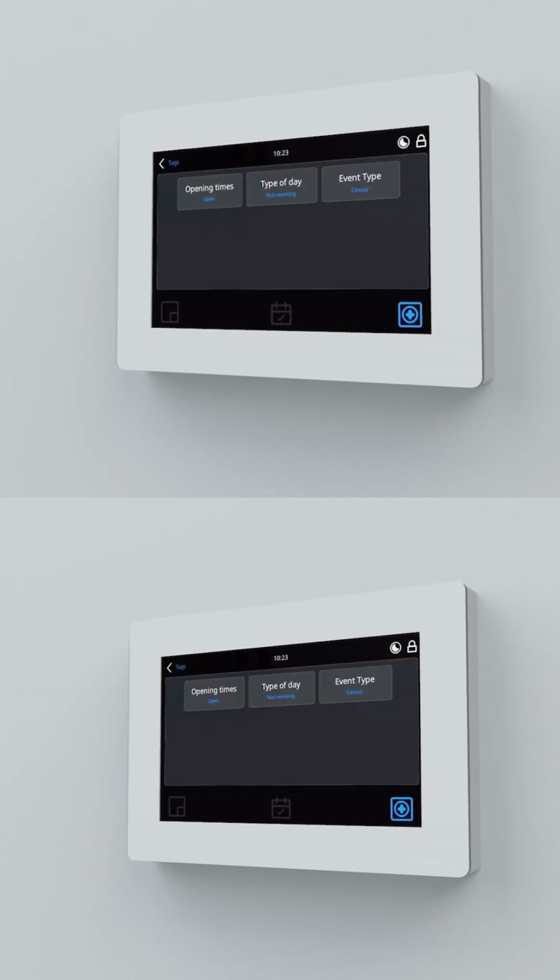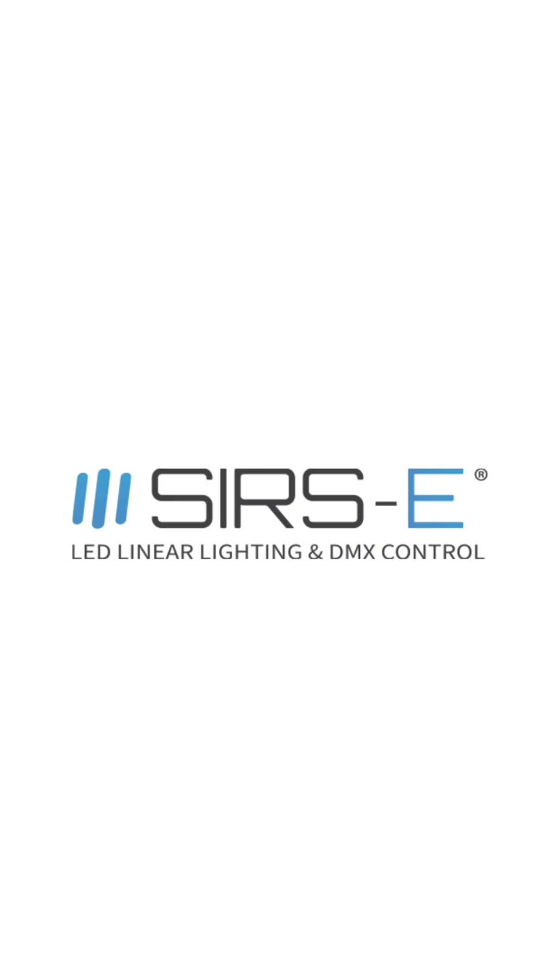Please be sure to check out our Faro's expert range of controllers at surge-e.com.